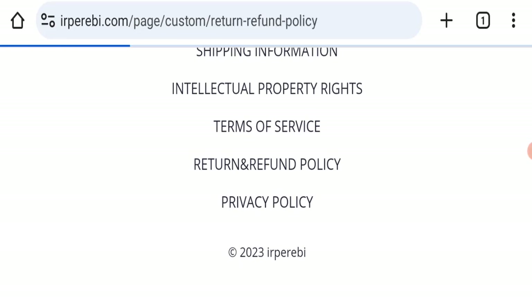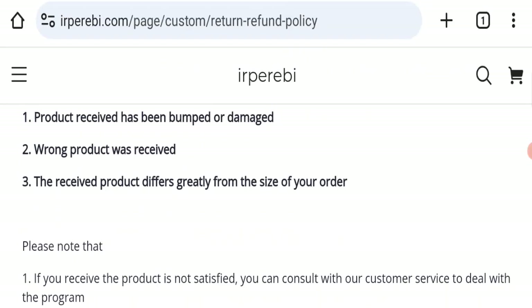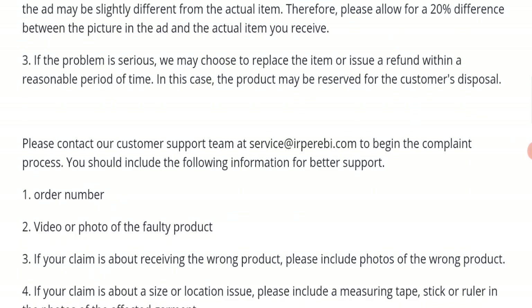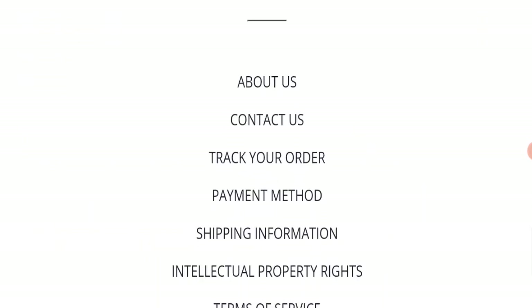Next we will check the return and refund policy of this website. You have a total of 15 days to apply for a return or refund, and after 15 days you will not be eligible for it. For return and refund issues, please check our description area where you will find links to help save your money.